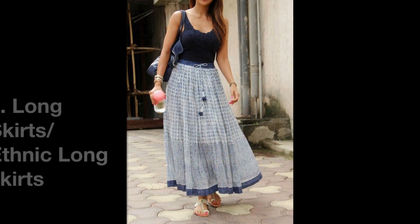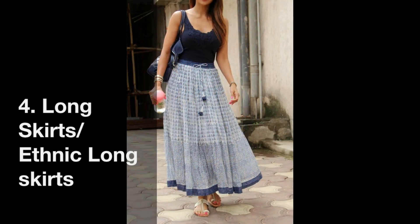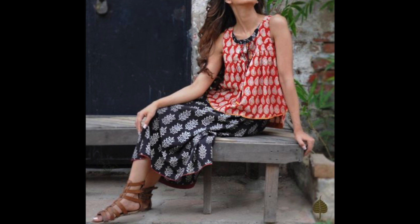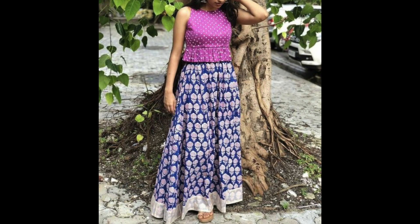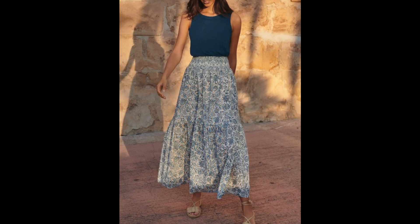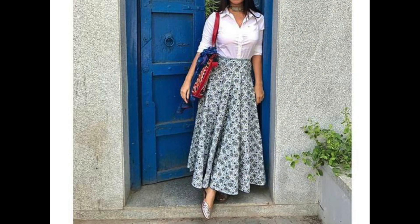The fourth wardrobe staple, according to me, is long skirts. Long skirts, especially in cotton fabric, are airy, breathable, and very comfortable. You can create indo-western or ethnic-type looks by pairing them with short kurtas, tank tops, or crop tops. You can see how many variety of looks you can create from just one piece — whether casual or formal.